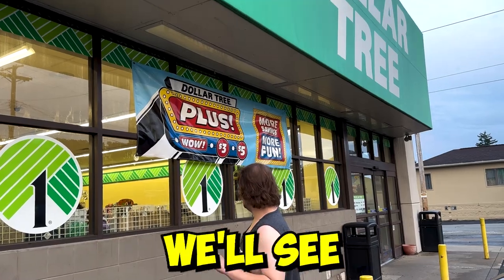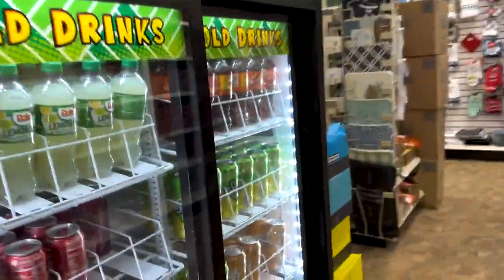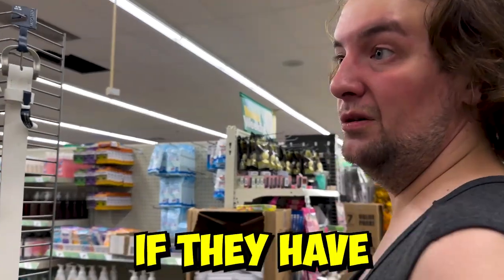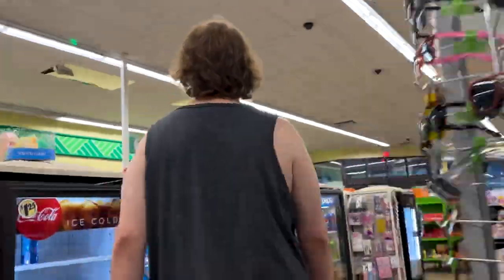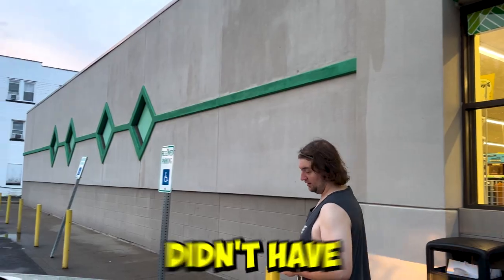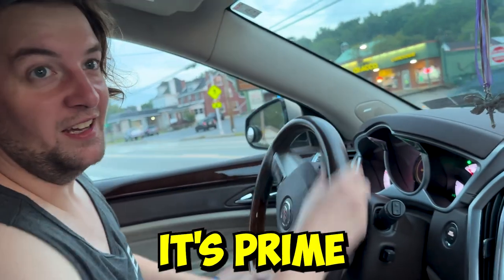Our third and final destination to see if we can acquire some more of that delicious Prime. It's a bit of a long shot — I don't know if they're going to have much Prime here. Let's go check and ask somebody. There's no Prime here, but you know what, we got five whole bottles total. Let's take them home. Now it's Prime time!